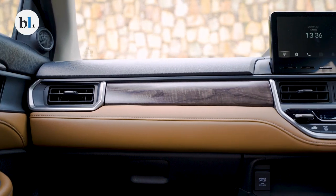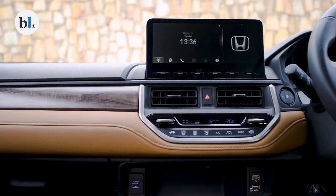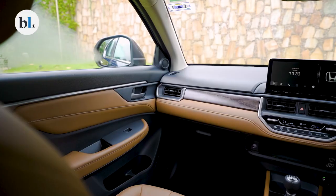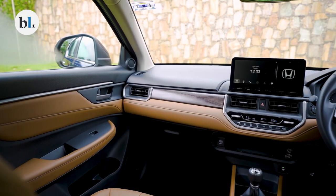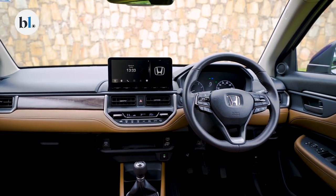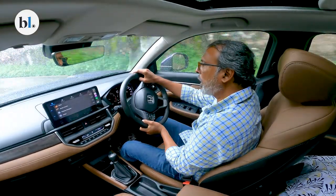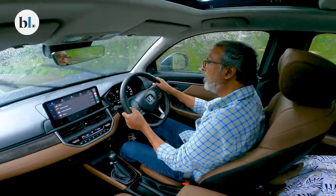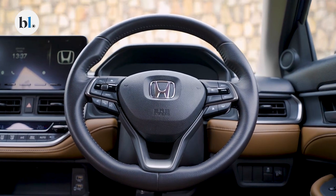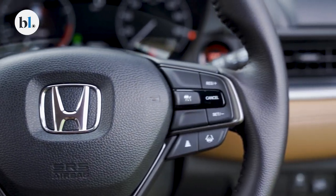The 10.25-inch IPS panel on the Honda Elevate supports Apple CarPlay and Android Auto, both wired and wireless. It also features an optical clear adhesive that makes the screen non-reflective. The screen displays a camera output for an assistant side-view monitor and a rear-view monitor, enabling visibility into blind spots. The 7-inch TFT digital instrument cluster displays the usual drive-related data plus a G-meter, outside temperature indicator, fuel consumption, trip meter, and Honda Sensing ADAS information when active.